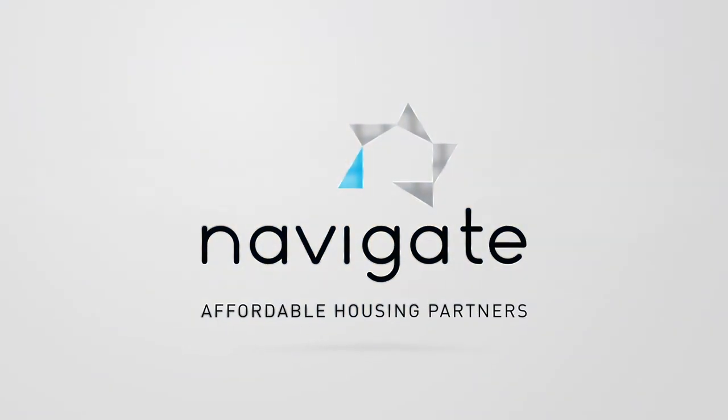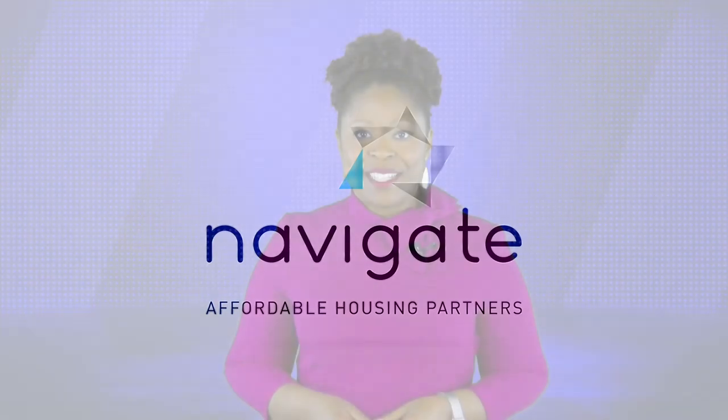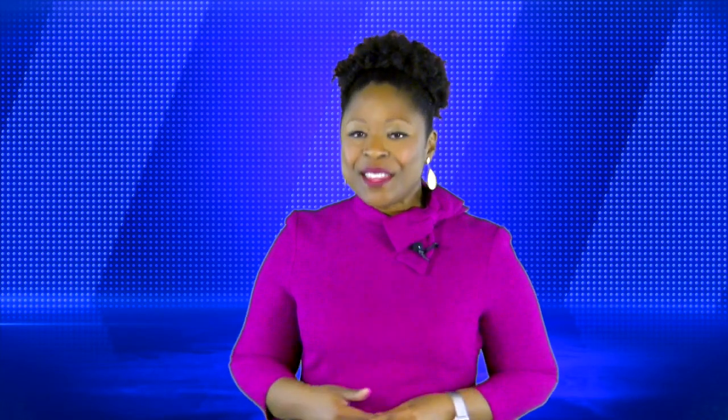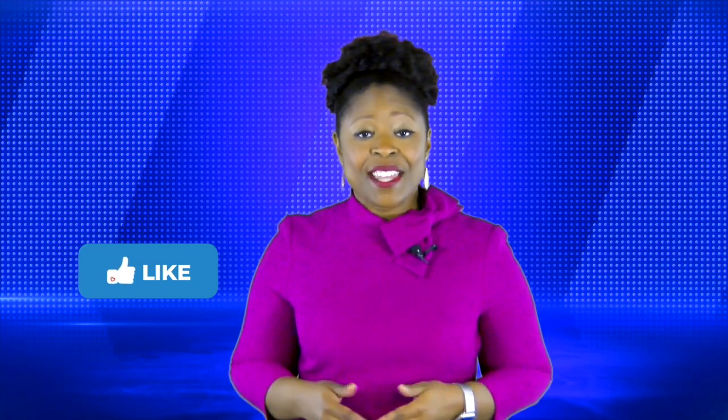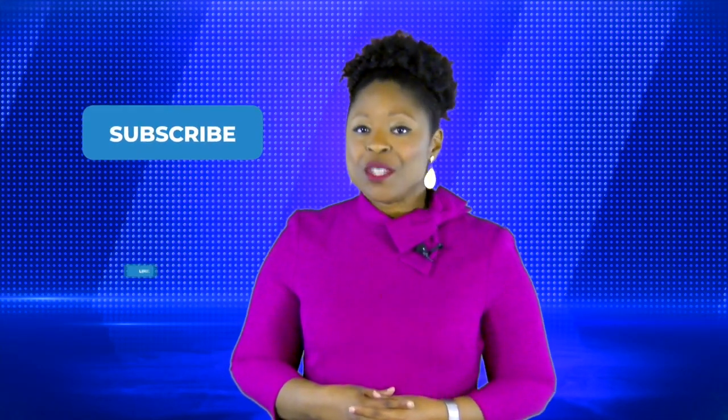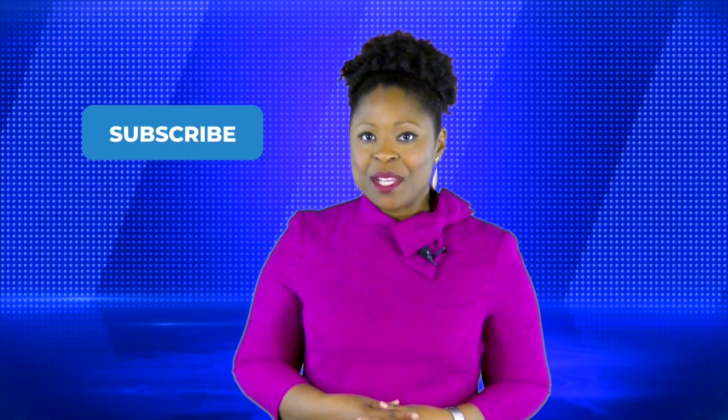Thank you. Be careful, be safe, and we'll see you next week for another Tuesday tip. Did you like this video? Hit the like button below. Do you want to see more content just like this? Be sure to subscribe to all our social media platforms. And if you know someone who could really use this information, be sure to share it.